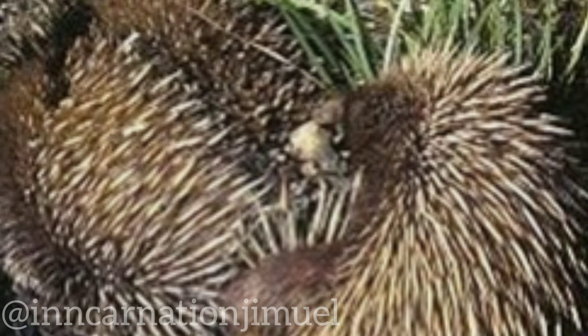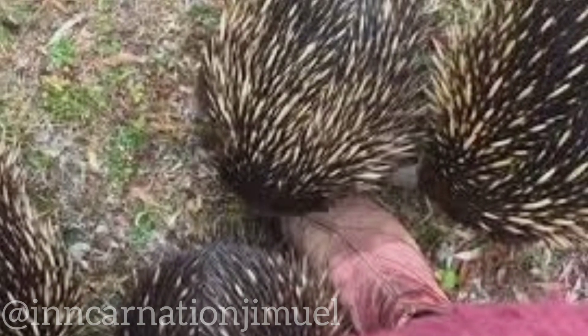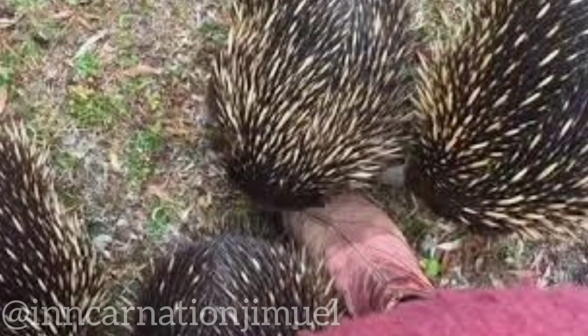During mating, the male echidna must use his hind legs to position himself on top of the female and insert his penis into her cloaca. This can be a tricky and awkward process, as the male echidna's spines can sometimes get caught in the female's spines or skin folds.